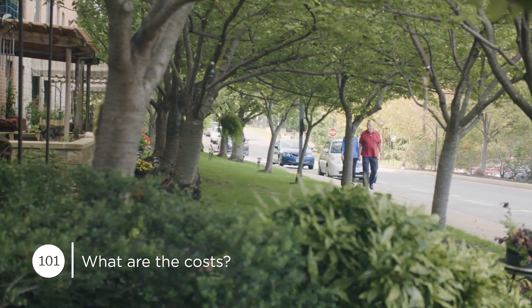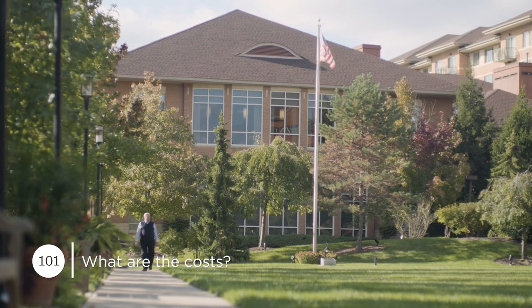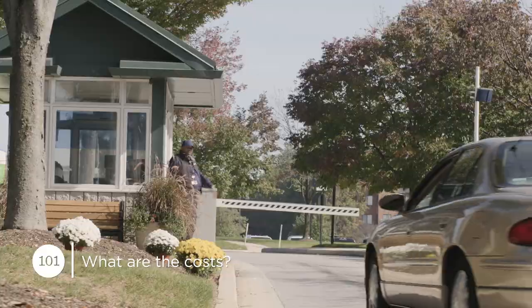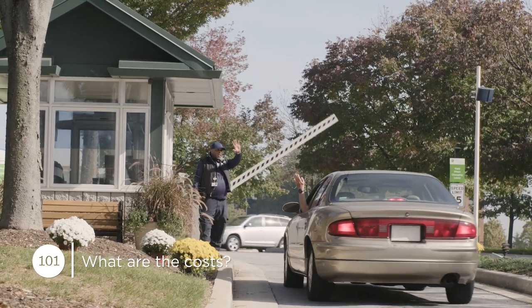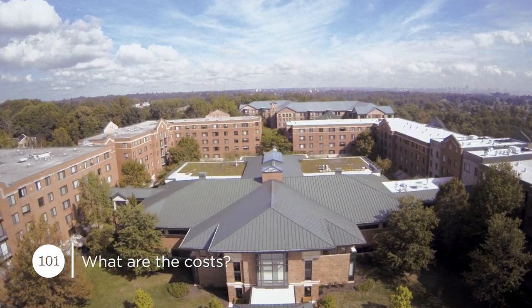There's something else that sets Erickson Senior Living communities apart: we provide a home for life for our residents. No one has ever been asked to leave our communities due to a genuine inability to pay. Your retirement community should give you peace of mind and a sense of security.